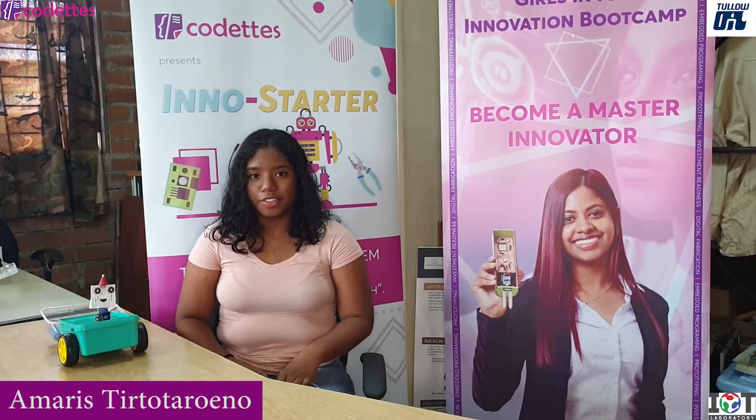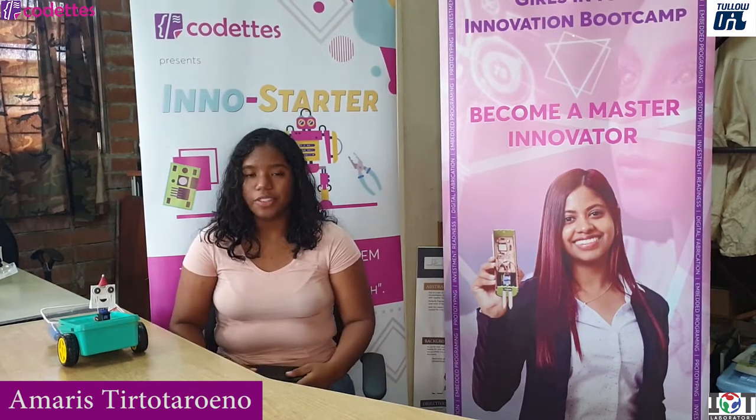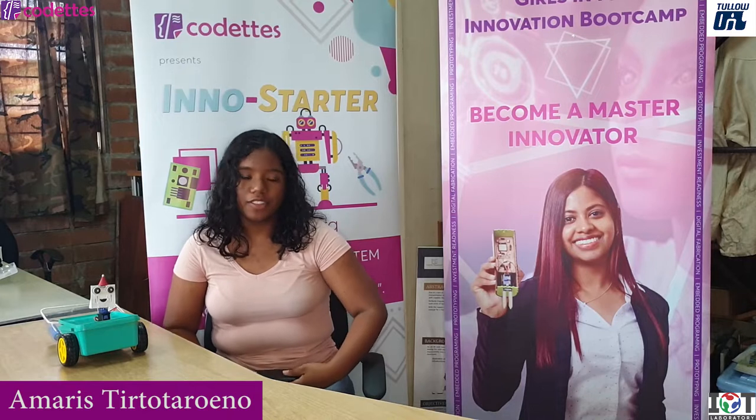Hi, my name is Amaris Tuttaruna. I am 15 years old and I go to the AdFontis Museum.